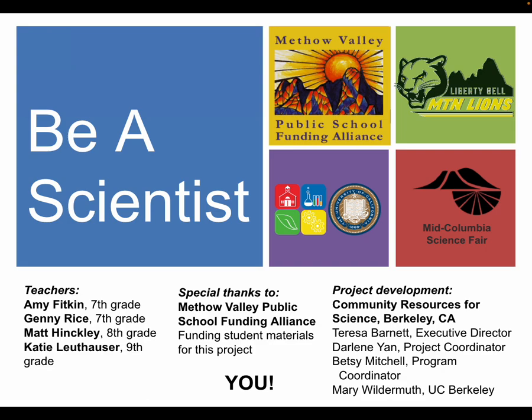I want to thank the Methow Valley Public School Funding Alliance for funding student materials for this project. I especially want to give a shout out to an organization in Berkeley, California known as Community Resources for Science, who developed this project with UC Berkeley graduate students and professors. Finally, I'd like to thank you, the potential volunteer, who makes this project possible — without you there would be no Be a Scientist project.